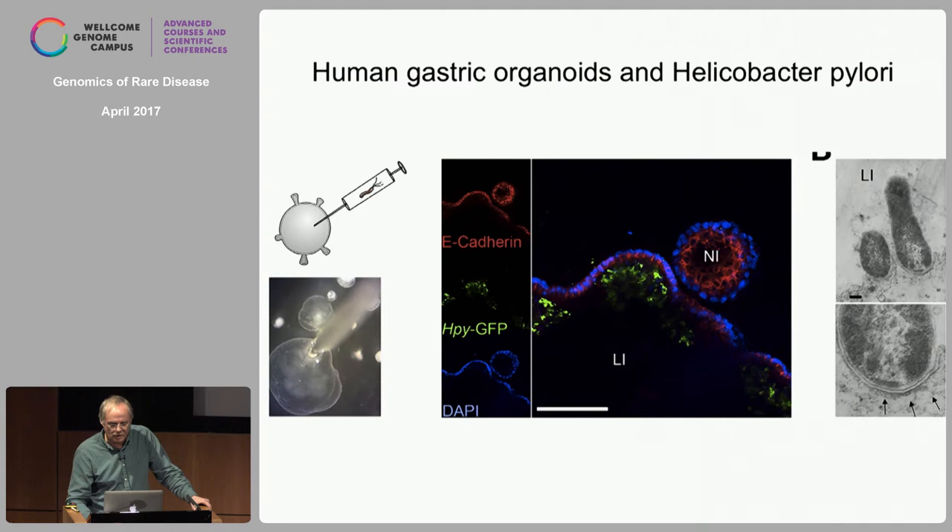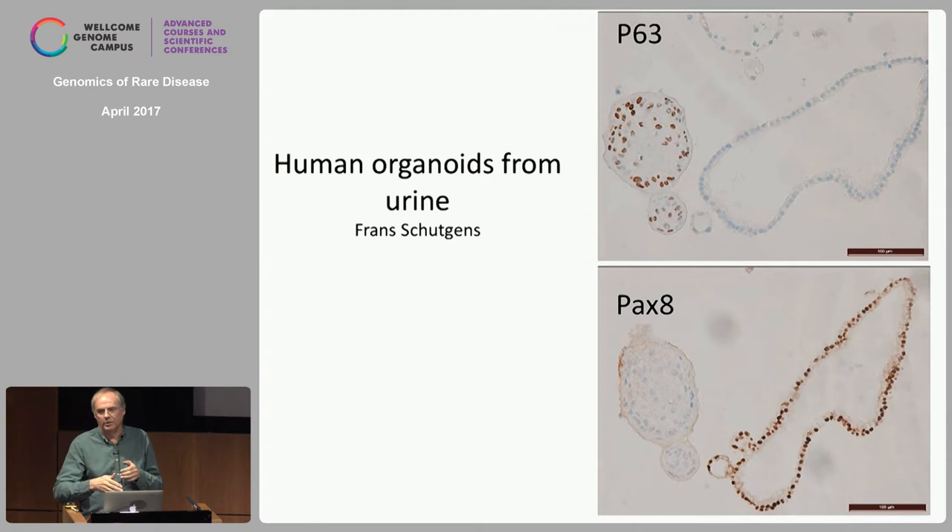Just one slide here: Franz Schüttges, a PhD student in the lab, spun down his own urine — there are always some live cells floating around — plated it out under organoid conditions, and got a zoo of organoids. Some we know what they are: this is bladder, P63-positive; this is kidney. There's probably also ureter and who knows what else. What we find is interesting in our pediatric oncology hospital because we can now grow Wilms tumor straight from urine. In Holland, Wilms tumor kids are diagnosed by imaging — there's never a biopsy — so now we actually have tumor material from kids before they get chemotherapy and can follow them over time during treatment and recurrence.